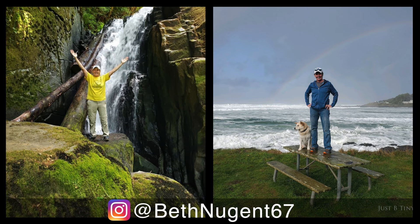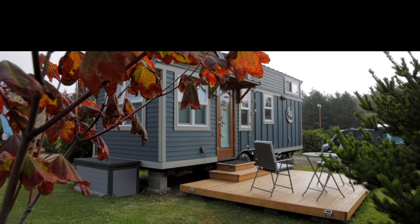We have some nature trails that we're working on on the back of the property, which are going to be really cool. And that's what I love to do — hike and kayak and paddleboard and crab, anything outdoors. So this is a perfect spot for me.